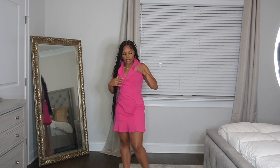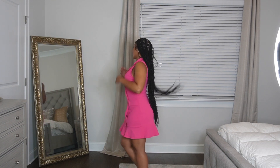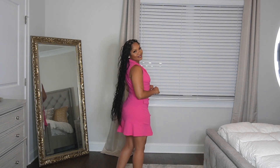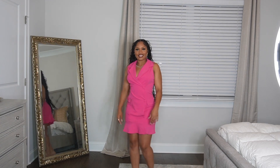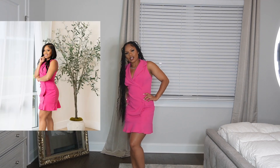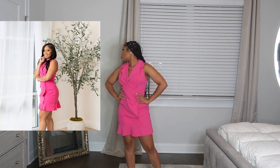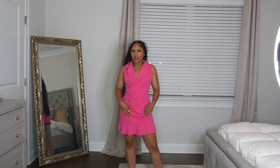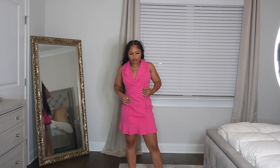I definitely picked business casual outfits just because I had a real estate photo shoot, so it was kind of convenient. This was also super cute and it actually fit me perfectly. I love the ruffles at the bottom, and these are not really true buttons so it's just like a slip-on dress. It's very comfortable.